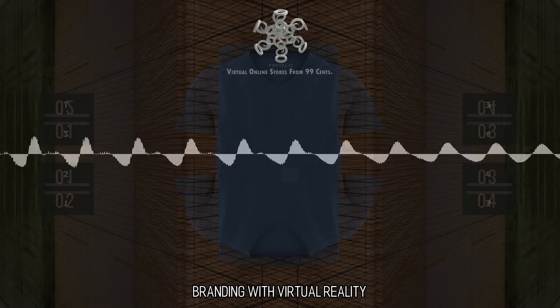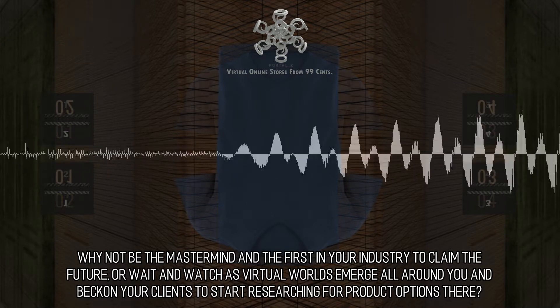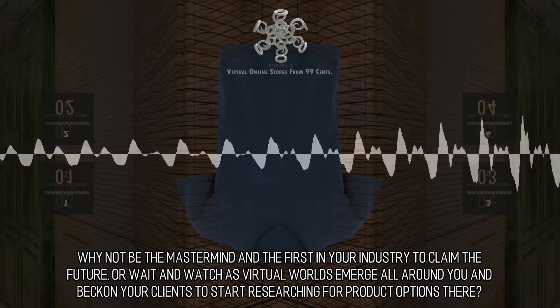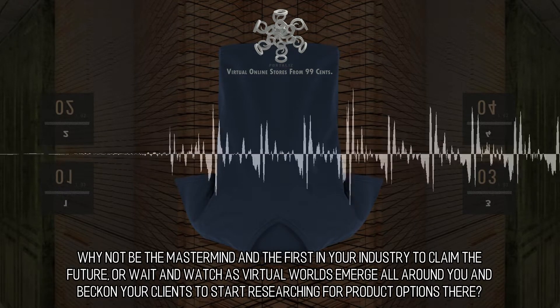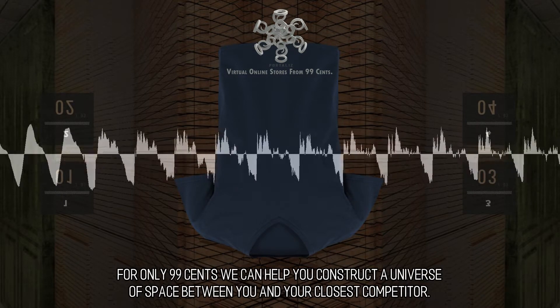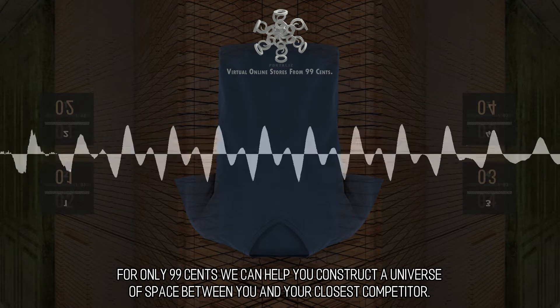Branding with virtual reality. Why not be the mastermind and the first in your industry to claim the future, or wait and watch as virtual worlds emerge all around you and beckon your clients to start researching for product options there? For only 99 cents, we can help you construct a universe of space between you and your closest competitor.